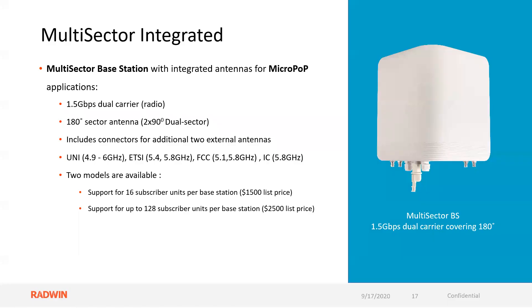The integrated unit is pretty cool — a molded unit covering 180 degrees, also 1.5 gig dual carrier. This was built with micro pop applications in mind. It includes connectors for additional external antennas. Two different models are available: a list price model supporting up to 16 subscriber units per base station at $1,500, and one supporting up to 128 subscriber units — two by 64, with two radios — at $2,500 list.